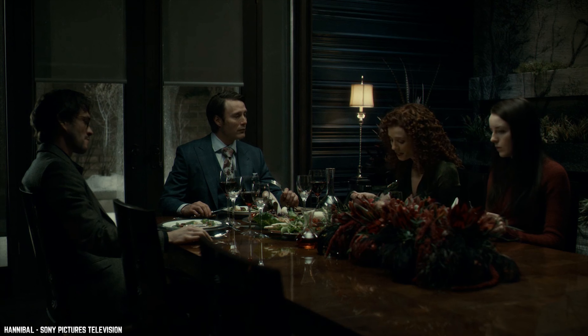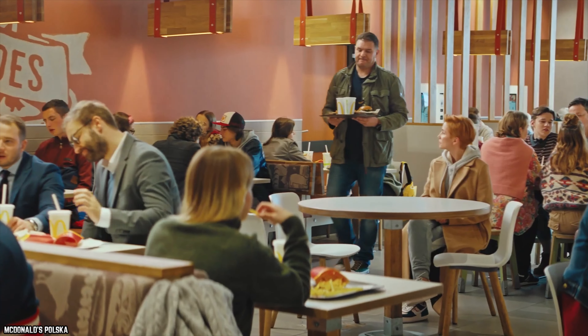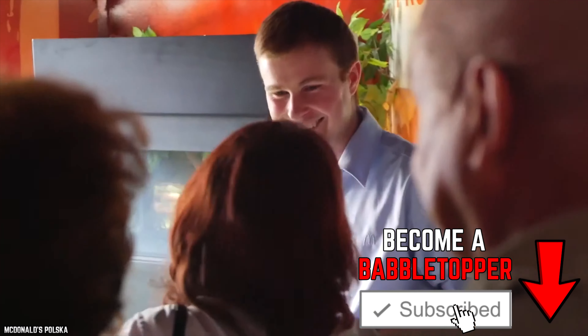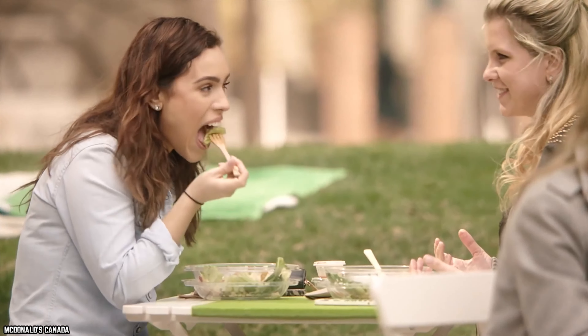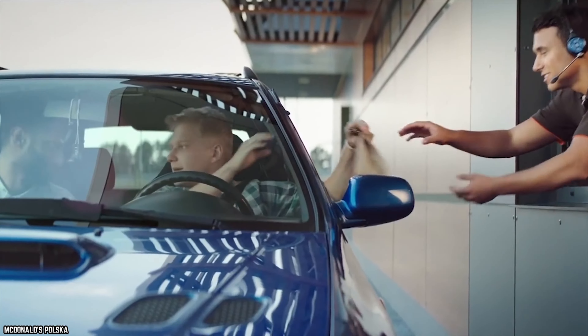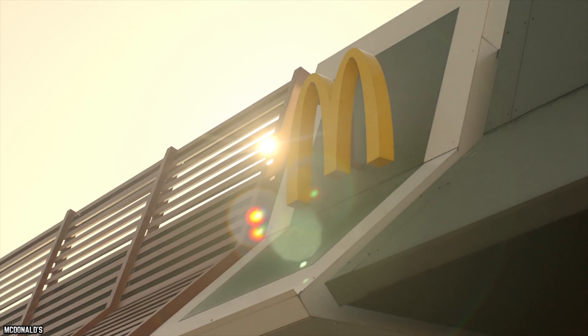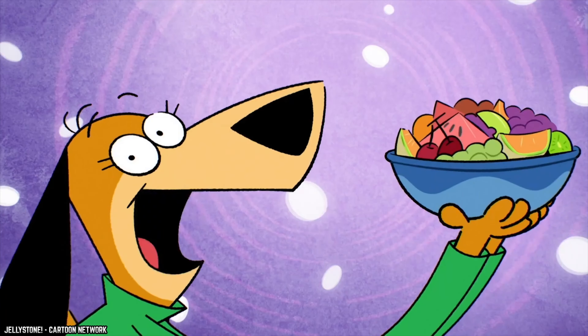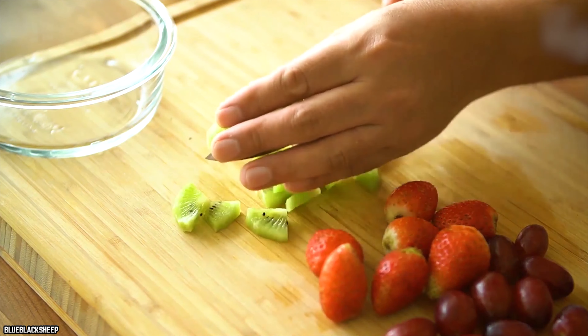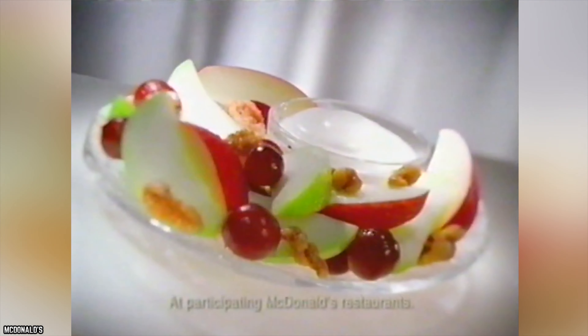Over the years, McDonald's has made a few attempts at offering healthier menu items in order to draw in more customers who may not be interested in the usual fast food options. One of these attempts was their Fruit and Walnut Salad, a menu item that could be ordered as a light meal or a quick snack. Despite the name, this item was not actually what most would consider to be a salad, as the ingredients were pretty limited and mostly separated from each other in the container. The Fruit and Walnut Salad was comprised of apple slices, grapes, some candied walnuts, and some yogurt that the fruit could be mixed with or dipped in.